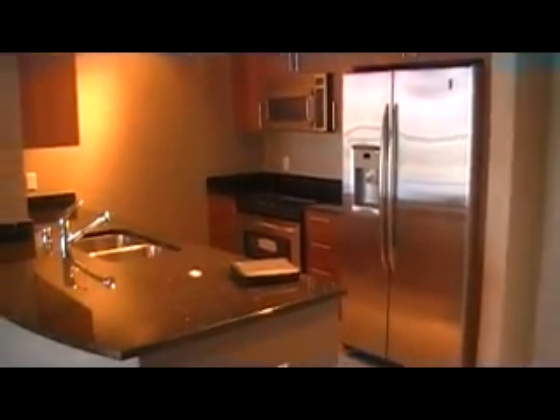This unit is ready for immediate move-in. If you have questions on this unit or any other unit in Allure, just give me a call: 702-355-6672.